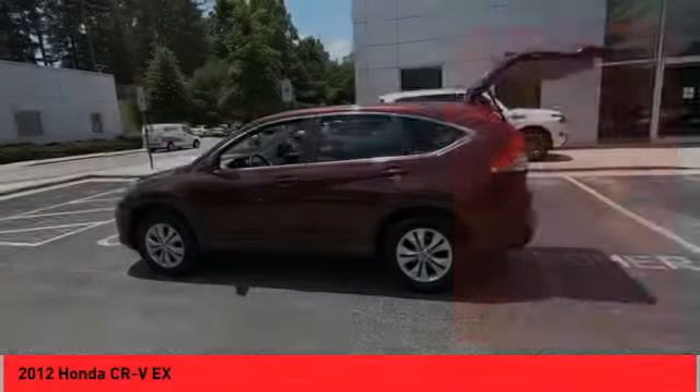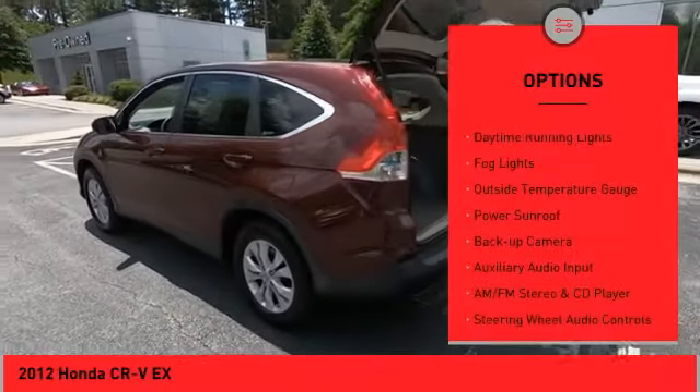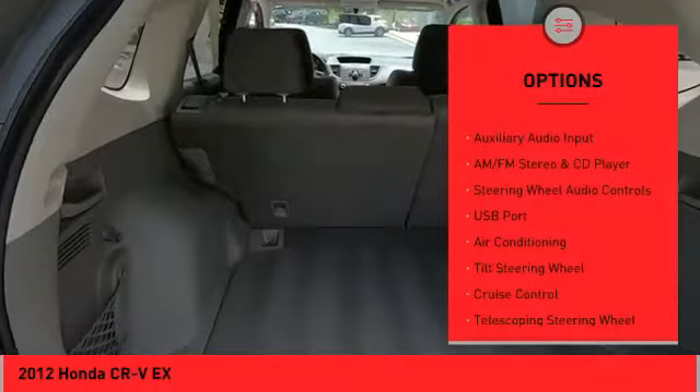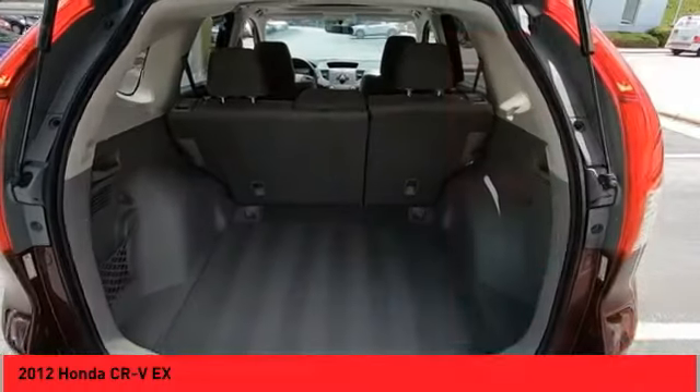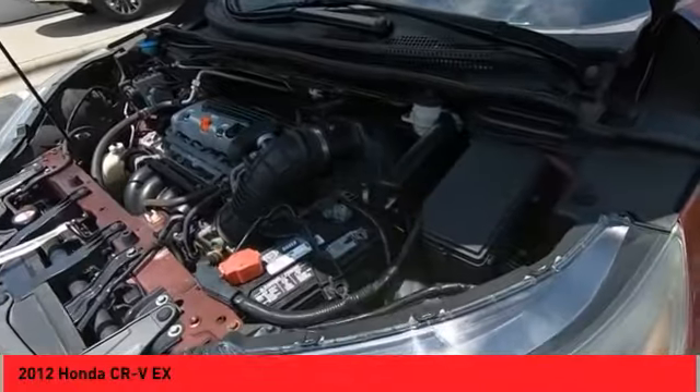Here are some of this vehicle's great options: all-wheel drive, alloy wheels, power mirrors, traction control system, daytime running lights, fog lights, outside temperature gauge, power sunroof, backup camera, and auxiliary audio input. Come see the car for yourself.